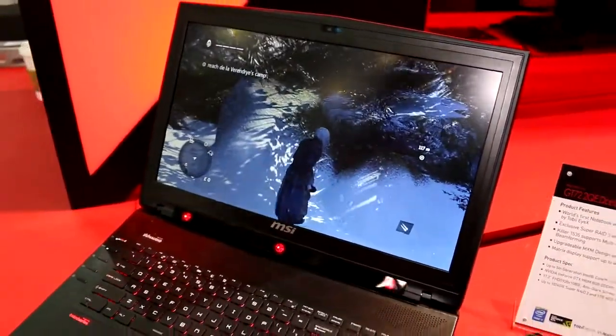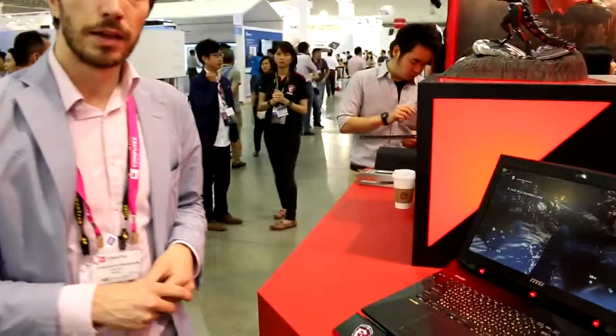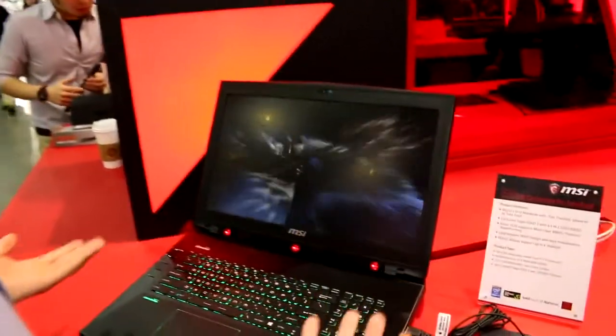If you look away from the screen for about 2 seconds, the eye tracker recognizes that you're no longer in front of the screen and the game will pause. Now you can see the game is paused, and as soon as I come back in front of the computer the game will continue.